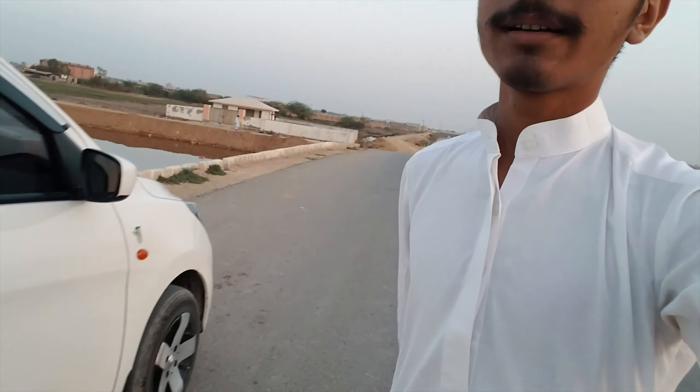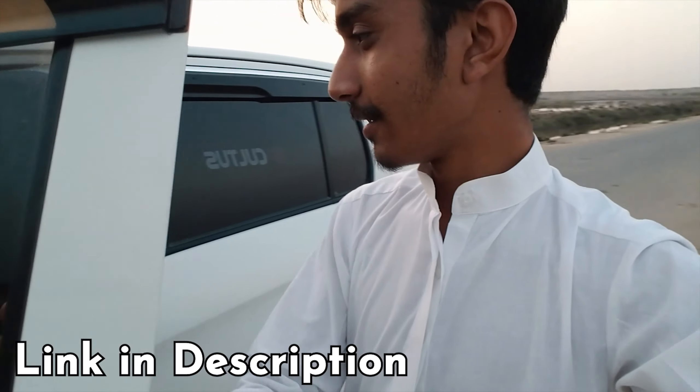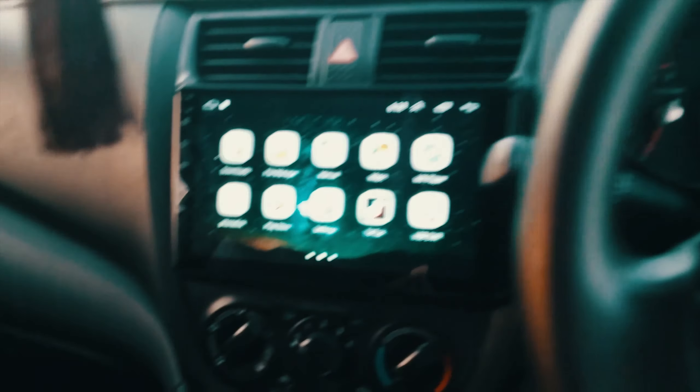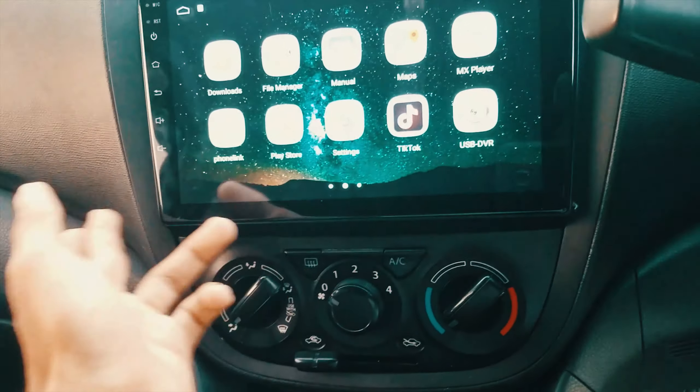Now let's talk about the interior. I have reviewed this car 2 years ago but in English. For the interior, I will show you from the back camera. This is the interior of my car and this is the Android head unit — it has the same apps, YouTube, and TikTok.